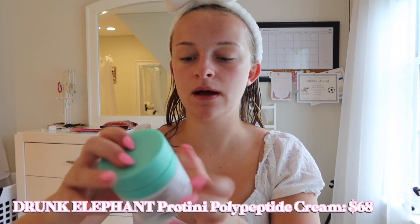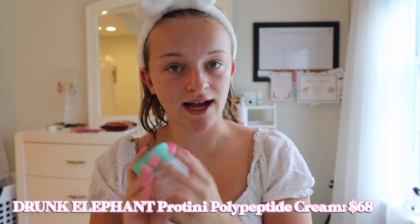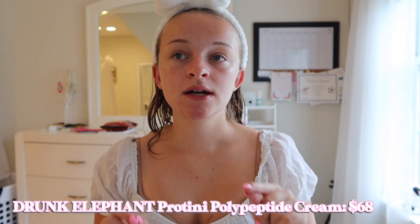I'm going to go in with the bronzing part of this — if you know where this is going, you know. The first thing I'm going to use is the Protini Polypeptide Cream from Drunk Elephant, and I actually have a lot to say about this. First of all, $68 for a moisturizer is absurd. Did I buy it? Yeah. But absurd. There is literally no reason for this to be $68. I cannot justify this price, though I will probably continue to buy it.